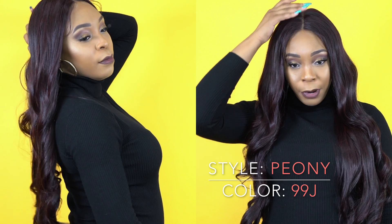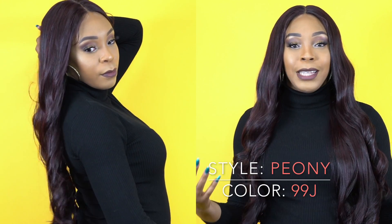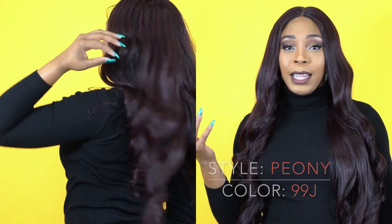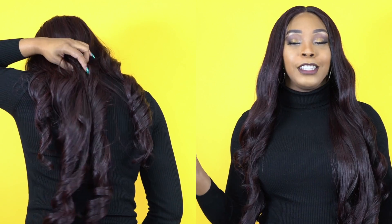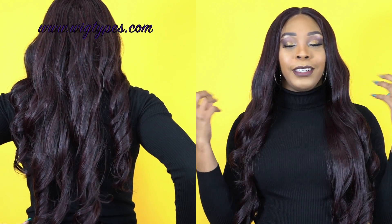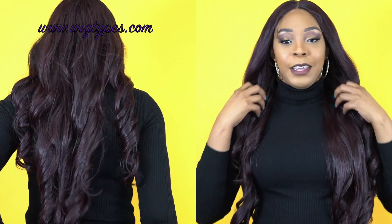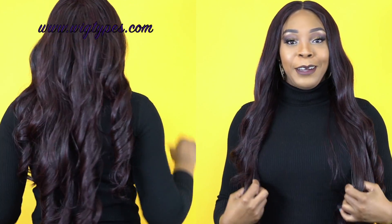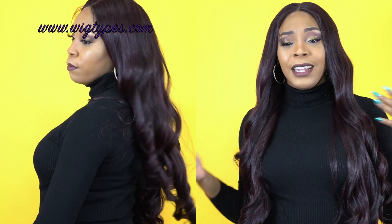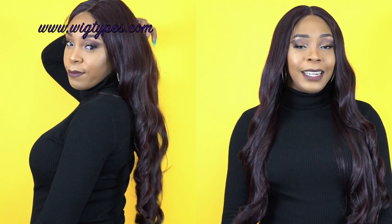It comes with a natural center part right here that I did not tweeze — all I did was add powder. It comes with some really, really long baby hair. It's kind of thick too, but you would have to finesse it to make it look good. I think it's super cute. It's a really nice look.